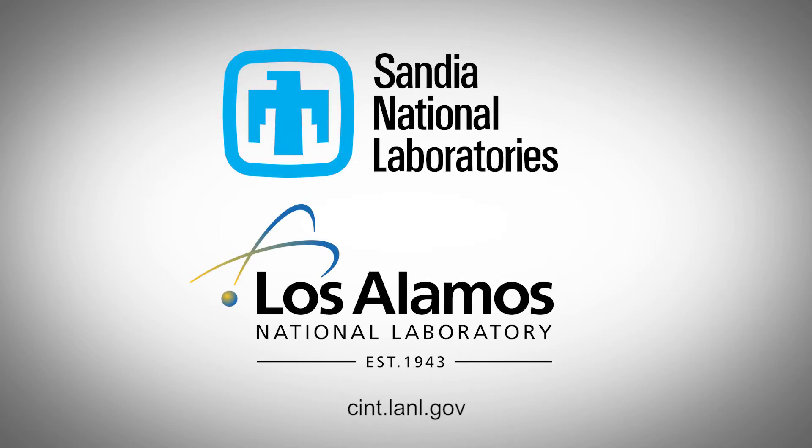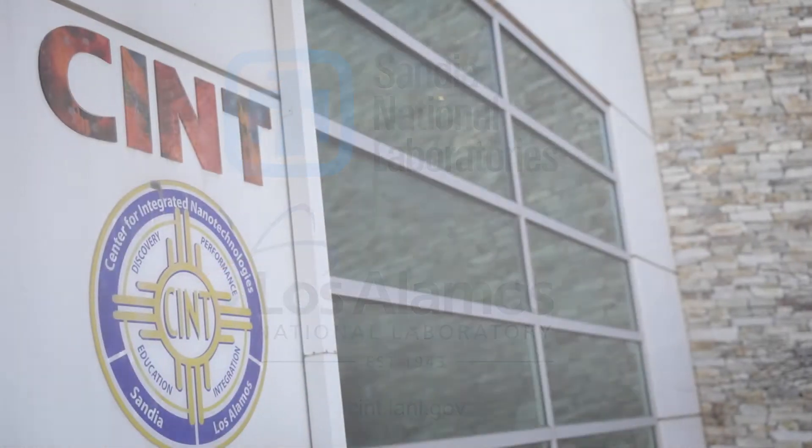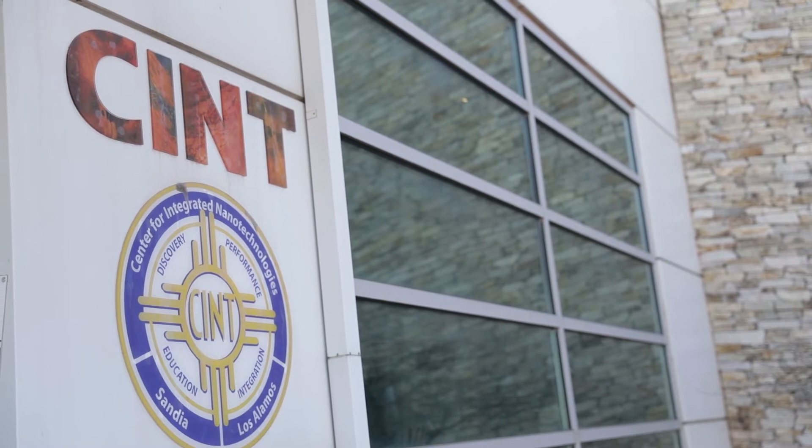The Center for Integrated Nanotechnologies, or CINT, is one of five nanoscience user facilities funded by the Office of Science. CINT's thrust is around integration of nanocomponents — how you can take an individual nanostructure, combine it with other materials and systems to actually make it impact the macroscopic world.